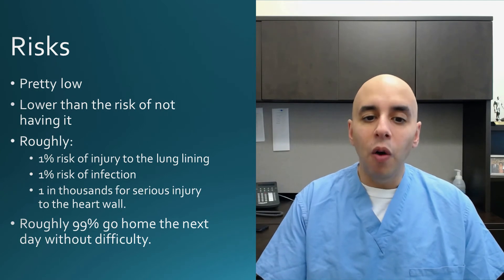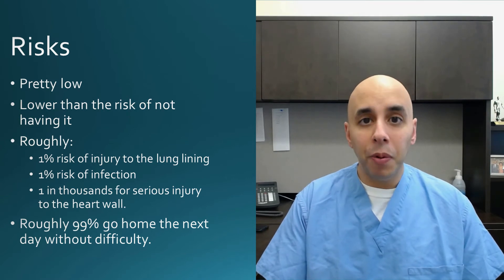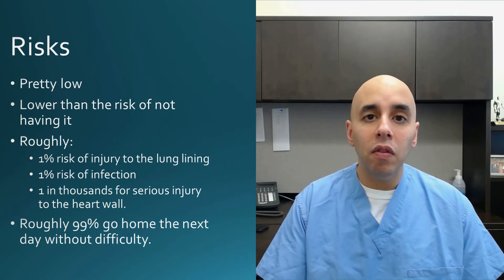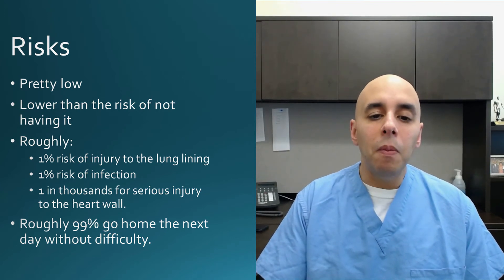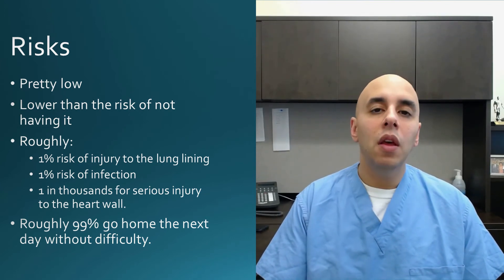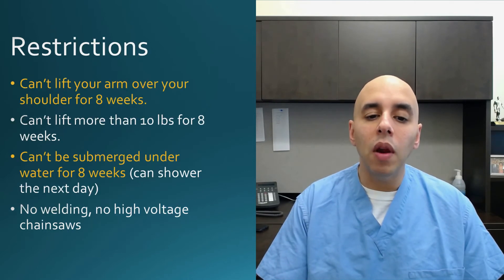The risks are pretty low — definitely the risks are lower having it than not having it. There's about a 1% risk of injury to the lungs as we enter the vein, and a 1% risk of infection. Fortunately, the more serious risks such as injury to the heart muscle are quite, quite rare.